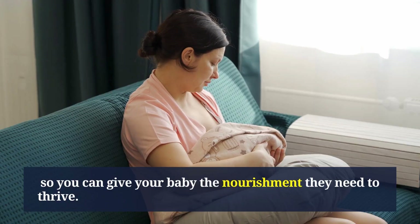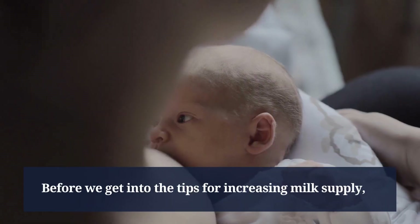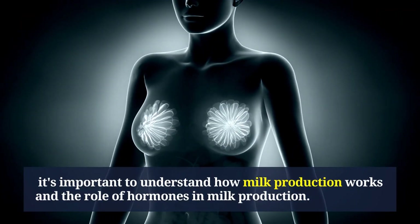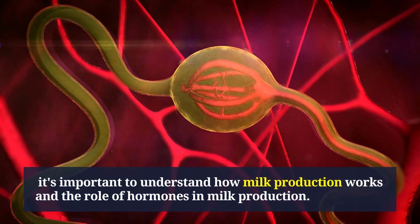Before we get into the tips for increasing milk supply, it's important to understand how milk production works and the role of hormones in milk production.